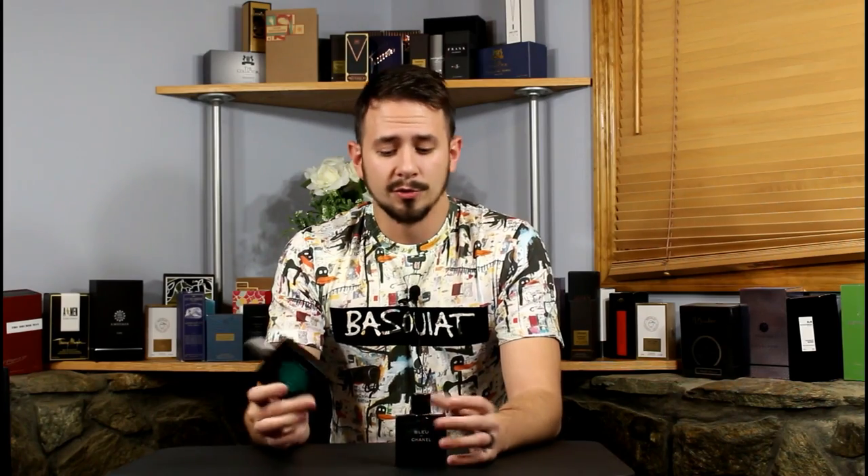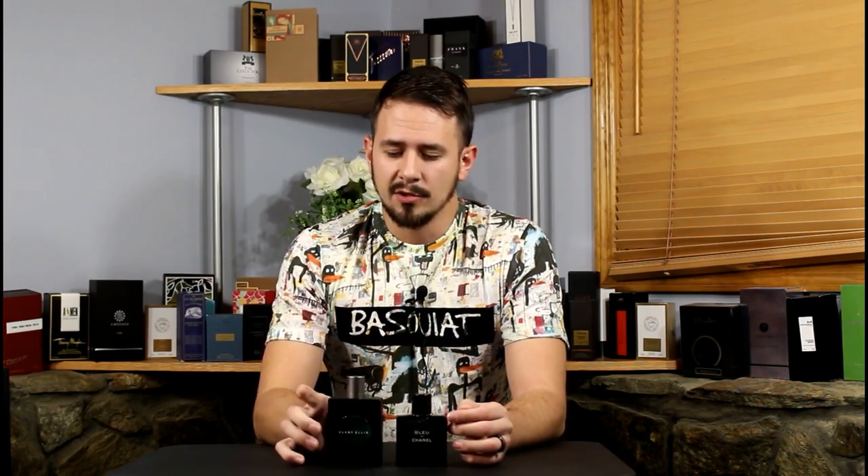If this sounds like something you'd be into, under $20 I think is a good deal. It's something you can reach for and spray without having to worry. Whereas Bleu de Chanel, especially if you're on a budget, you might not want to go too crazy — it's pretty hard to find Chanel at a discount; it seems like it's pretty much MSRP everywhere you look. That's all I've got for you guys today. Thanks for watching. As always, like, comment, subscribe, and I will see you guys next time.